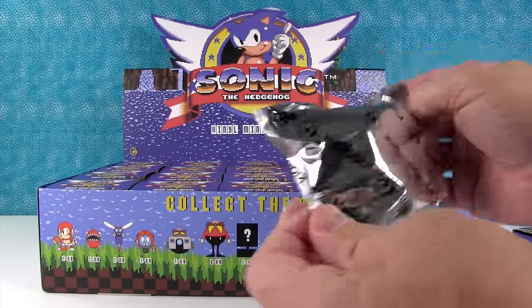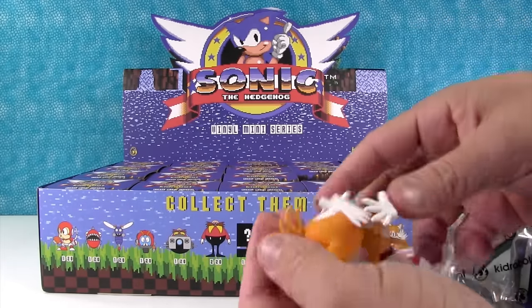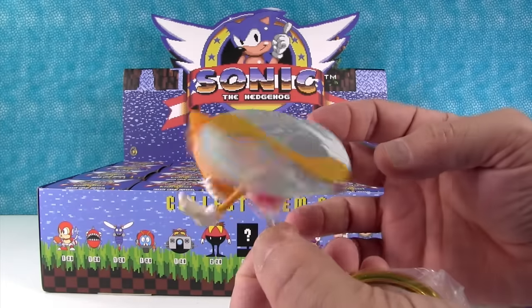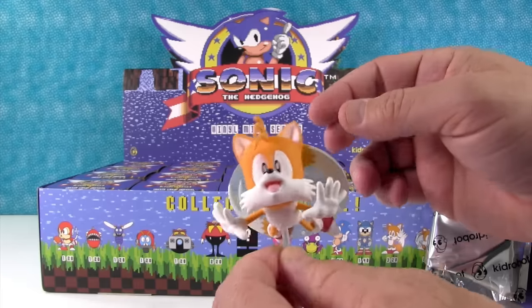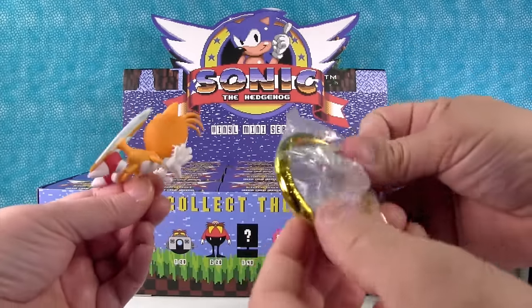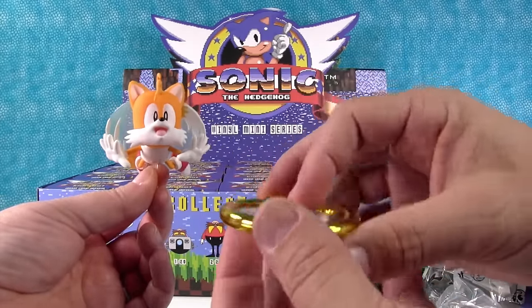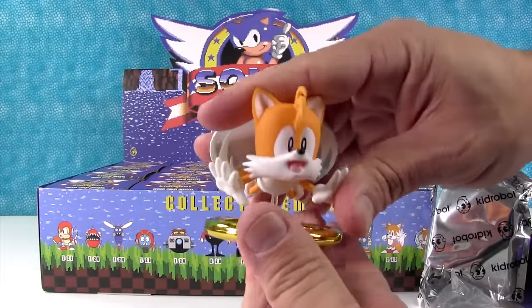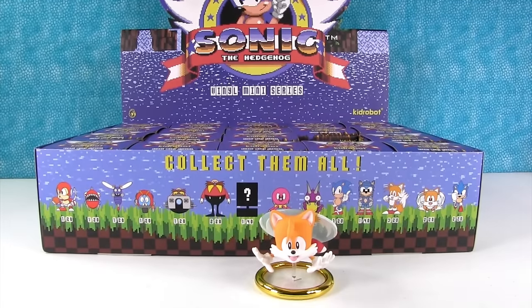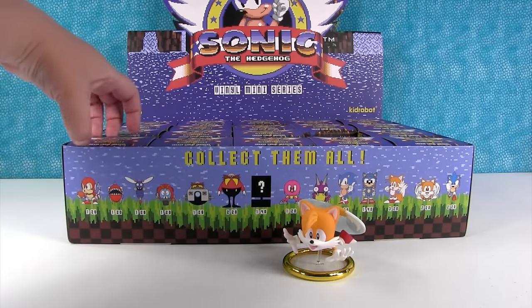That looks like a big figure. Oh, we have Tails! He's flying — look at his little tail in propeller form. The base is a ring, one of the Sonic rings. How awesome is that? It says Kid Robot right there. It has a stand — look at that, that is too cool. That's a great start.